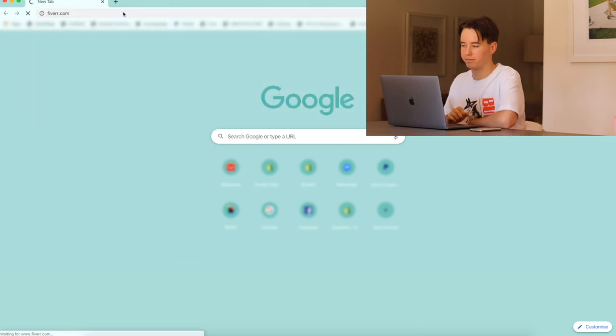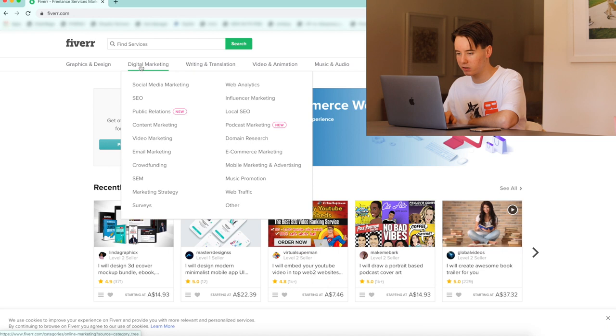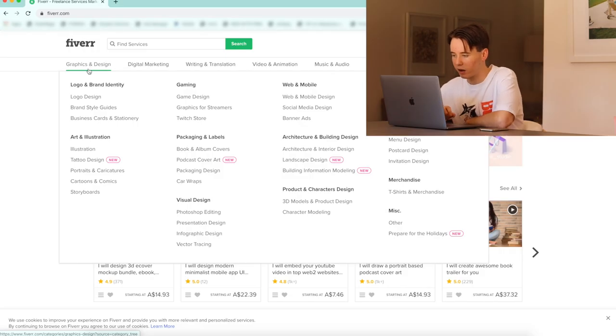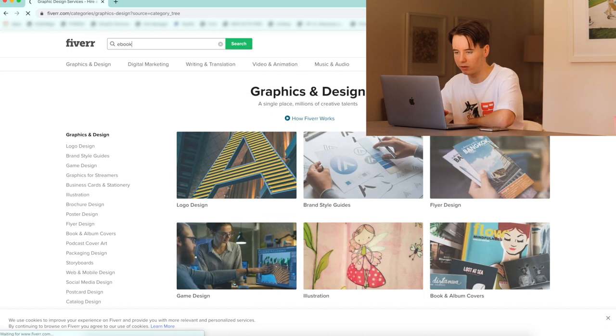If we take a look on Fiverr.com, we can see that there's so many services — graphics and design, digital marketing, writing — pretty much anything you want a freelancer to do, they do it on Fiverr. From what I've gathered, the key to success in drop servicing is selling something super specific. What I think I'm going to do is target our favorite fake gurus and offer something to do with course selling. Let's type in e-book, because they all love e-books.